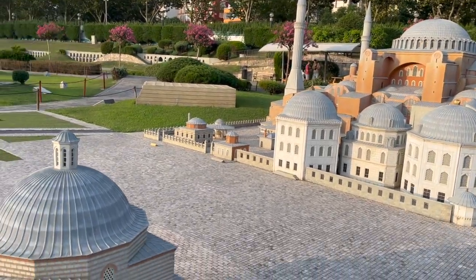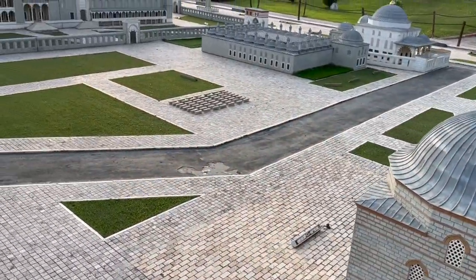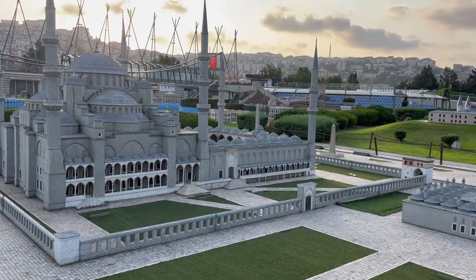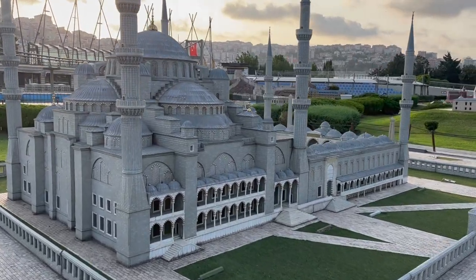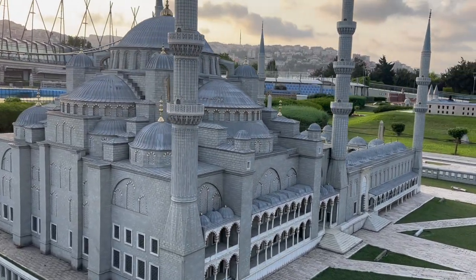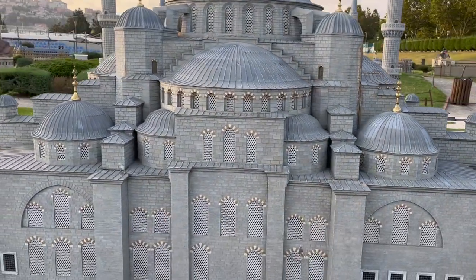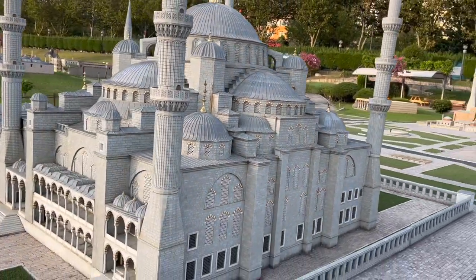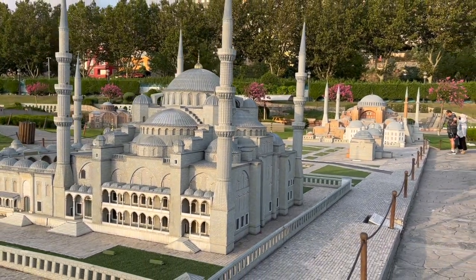Aya Sophia and the Blue Mosque you can see here. And to know more about these monuments, check out our video for which the link is above.